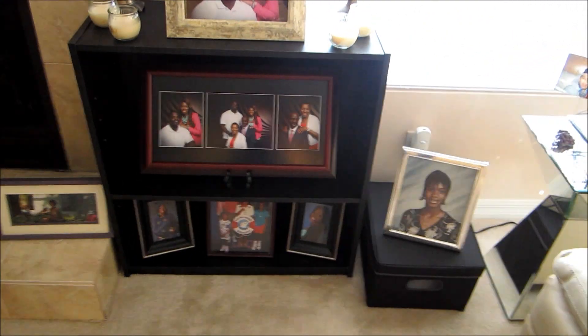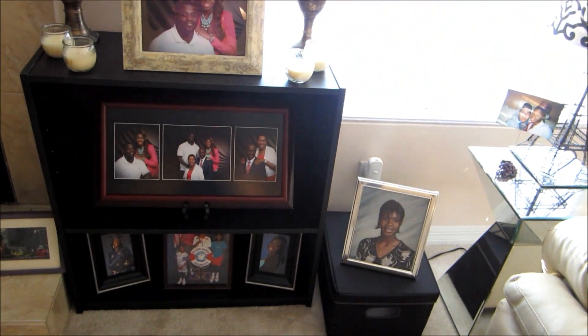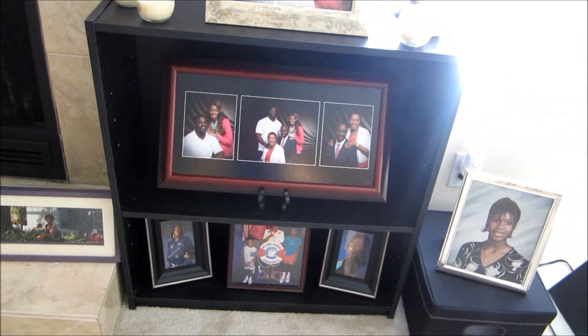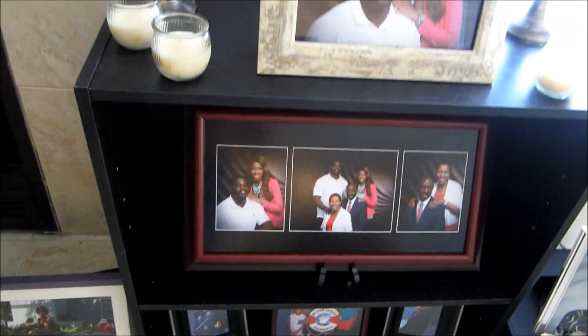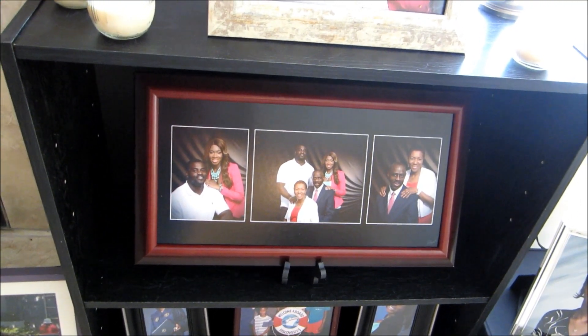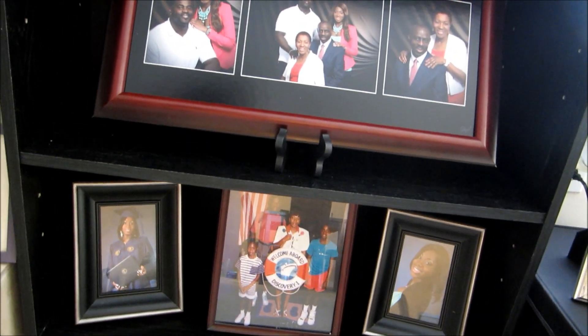Over here we have a mini bookshelf with some pictures and a window. The bookshelf is from Walmart. There are pictures of my family — me and my brother, my whole family including my mom and dad, me when I graduated from undergrad, and my family on vacation in the Bahamas. I used this bookcase because I wanted to display some pictures of my family.